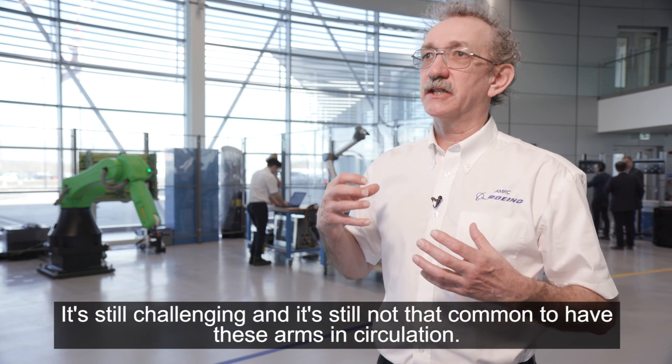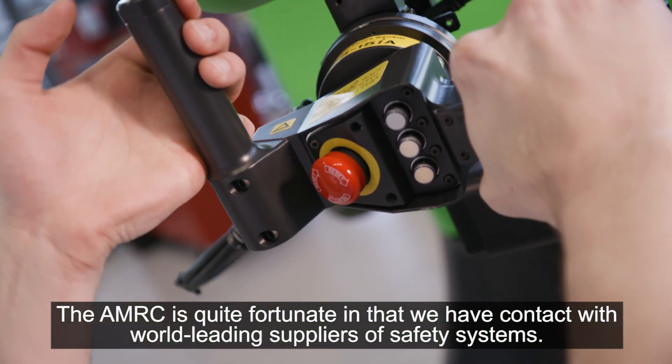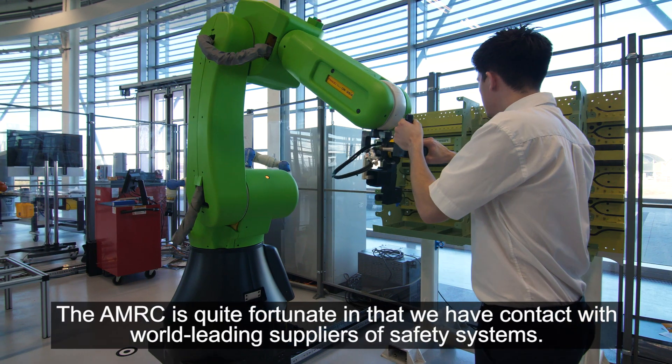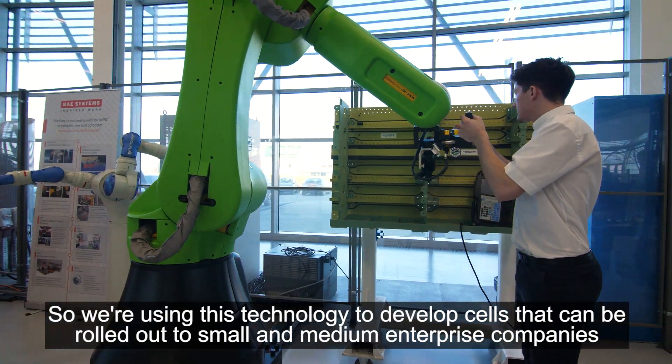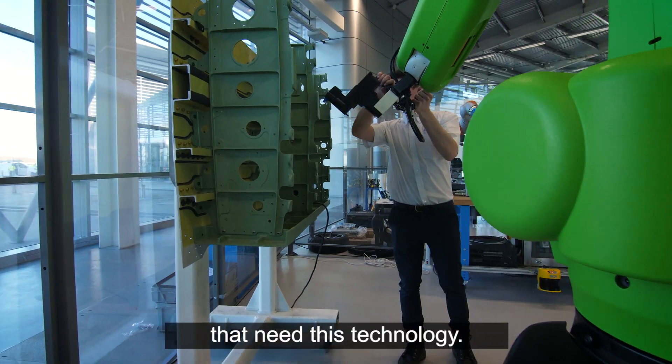It's still challenging and it's still not that common to have these arms in circulation. The AMRC is quite fortunate that we have contacts with our world-leading suppliers of safety systems, and we're using this technology to actually develop cells that can be rolled out to the small and medium enterprise companies that need this technology.